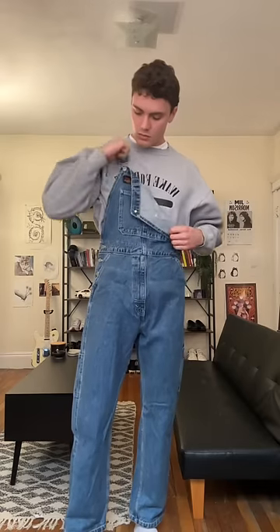Kind of a weird fit, but I like it. Next, I have my vintage Nike crew neck. I wear this a ton in the spring and the fall — it's kind of a perfect sweater.